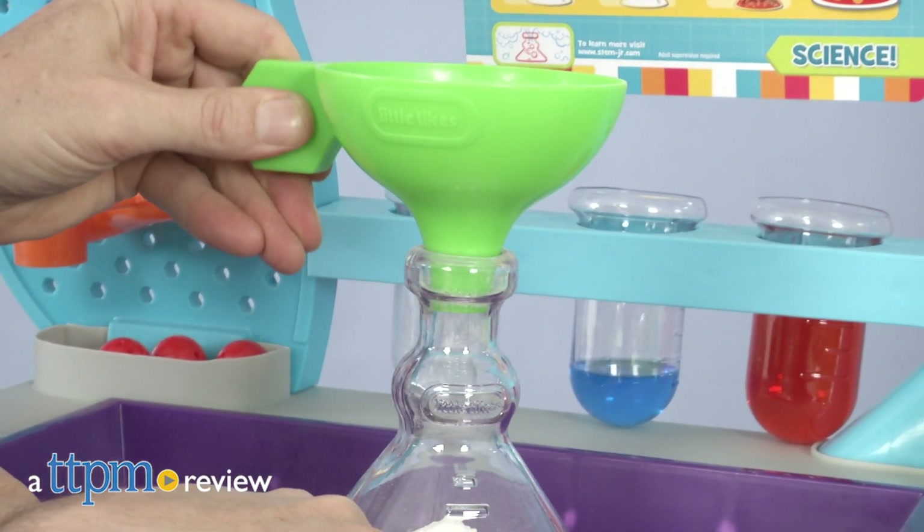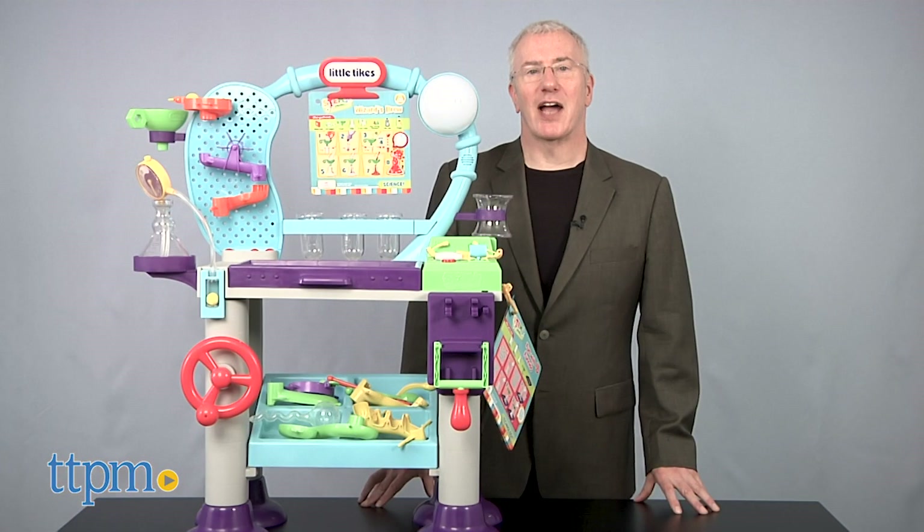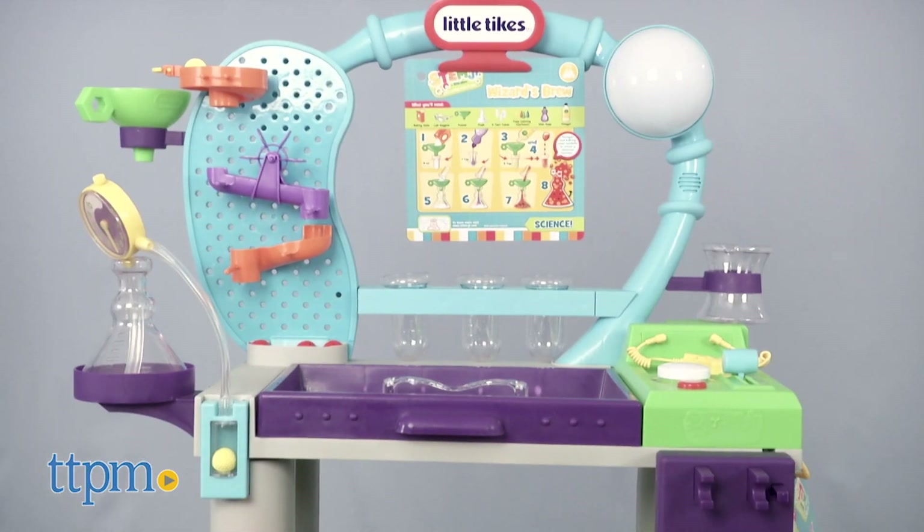Turn your playroom into a real science lab. Hi, I'm Chris the Toy Guy from TTPM, and this is the STEM Junior Wonder Lab from Little Tykes.